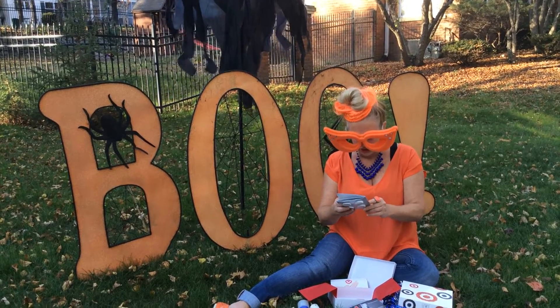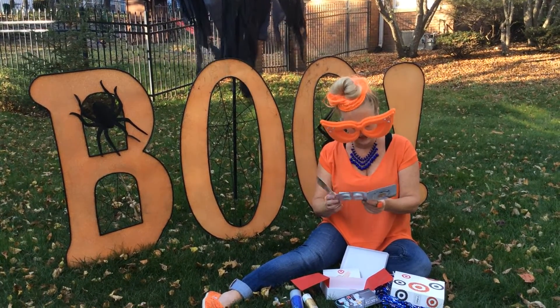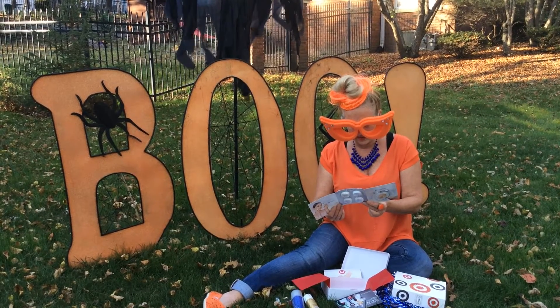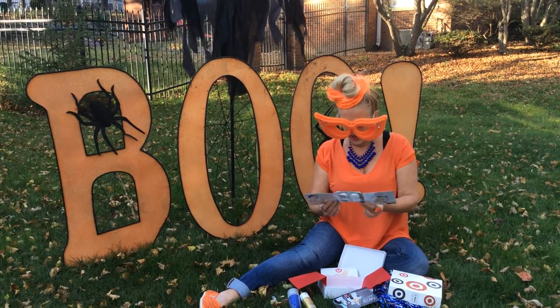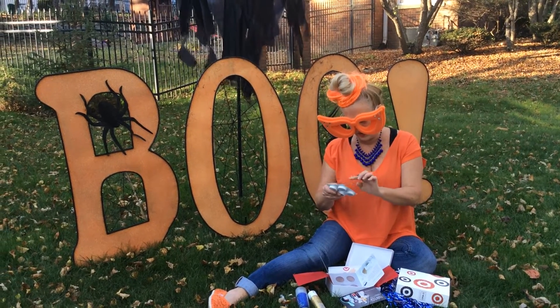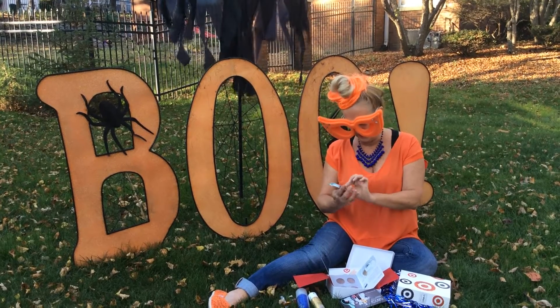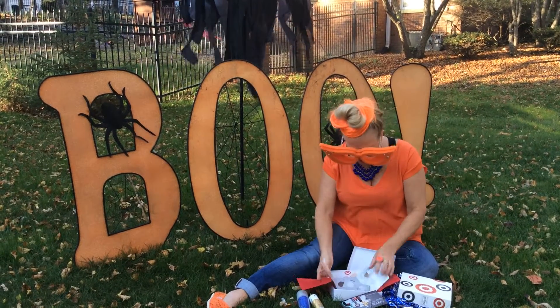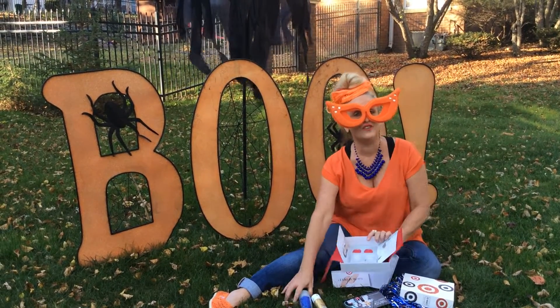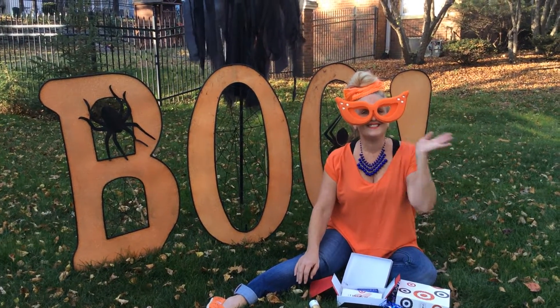And now we have the BB Cushion SPF 50 Sunscreen. It comes in all different kinds of little — oh, this is very cool. Here's the sponge. And then a couple little samples right here. So all in all, I would say that is a very good box from Target. See you later!